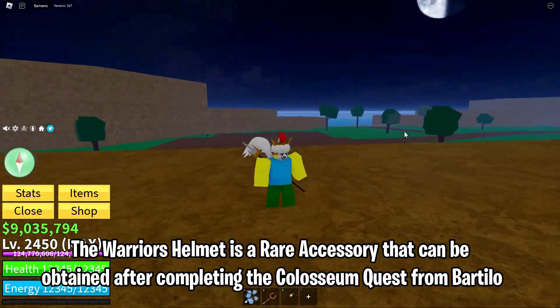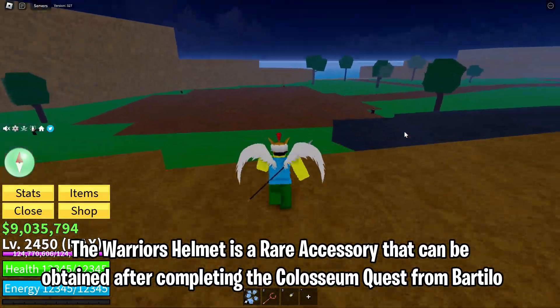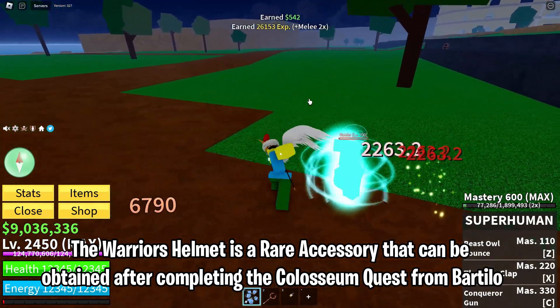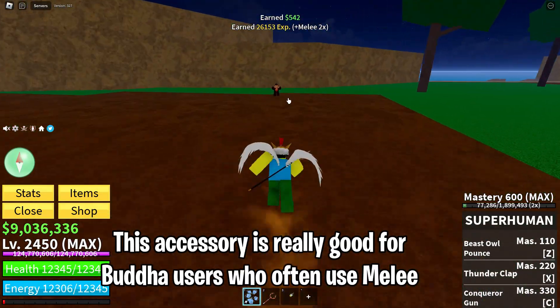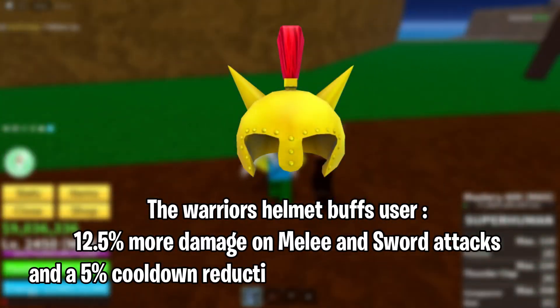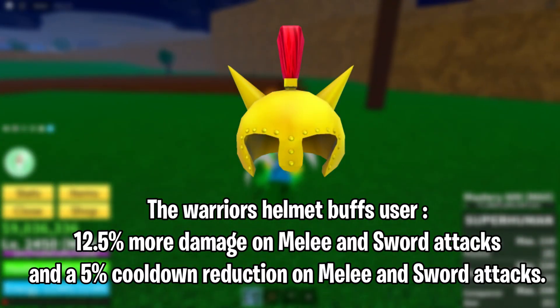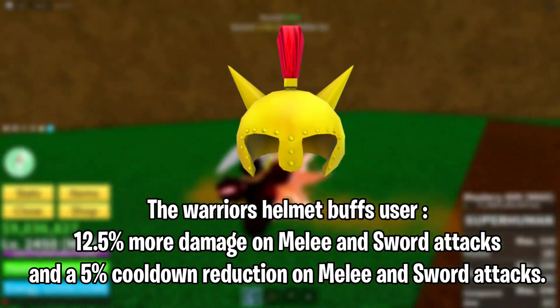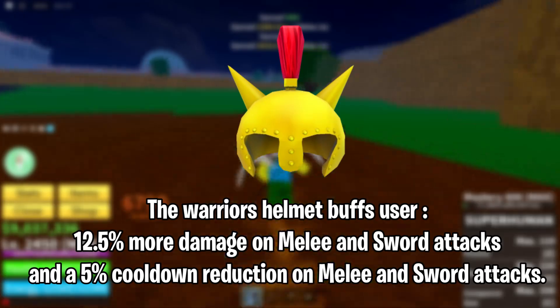The Warrior's Helmet is a rare accessory that can be obtained after completing the Colosseum quest from Bartolo. This accessory is really good for Buddha users who often use Melee. The Warrior's Helmet buffs the user 12.5% more damage on Melee and sword attacks, and a 5% cooldown reduction on Melee and sword attacks.